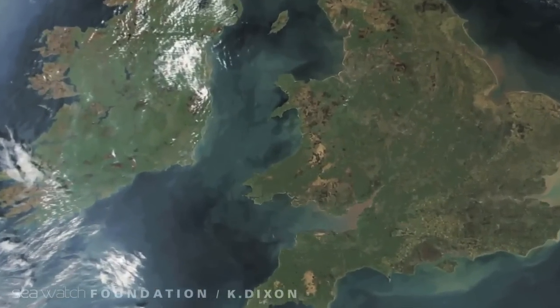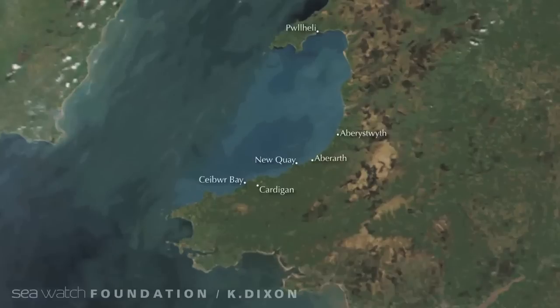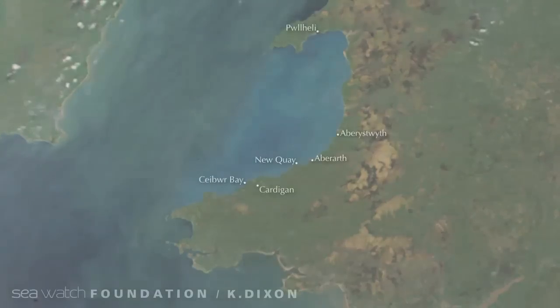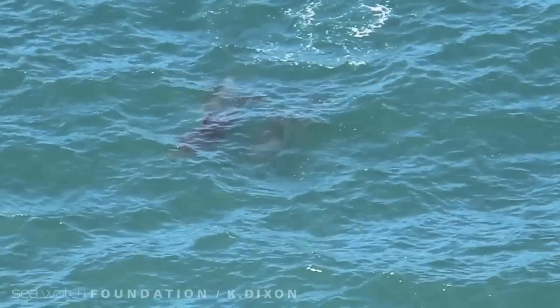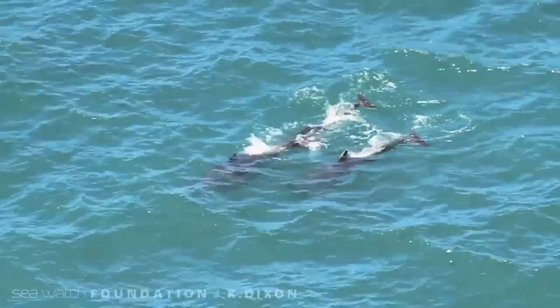Off the west coast of Wales is one of the UK's largest bays. Beneath the waves is a hidden world, a complex ecosystem teeming with life. A number of cetaceans can be found in the waters of Cardigan Bay, such as the harbour porpoise. Some species of dolphin also reside in the area, including the bottlenose dolphin, and occasionally whales are spotted further out to sea.